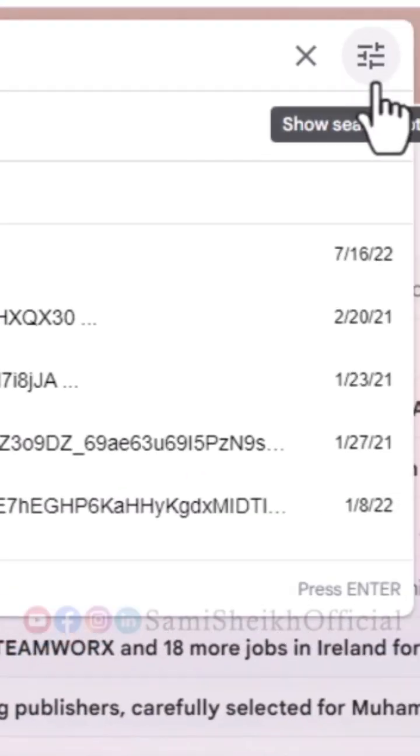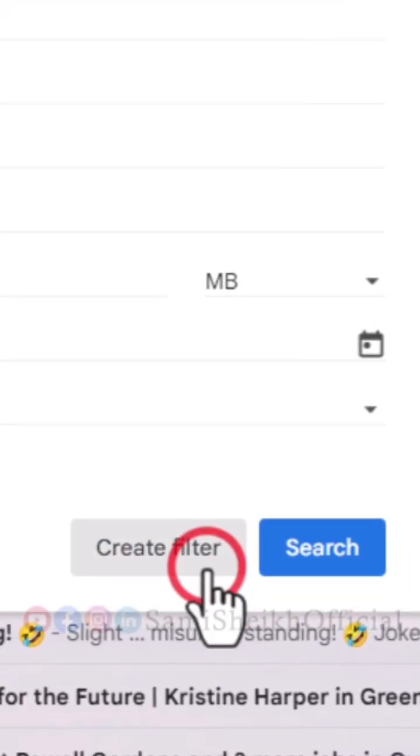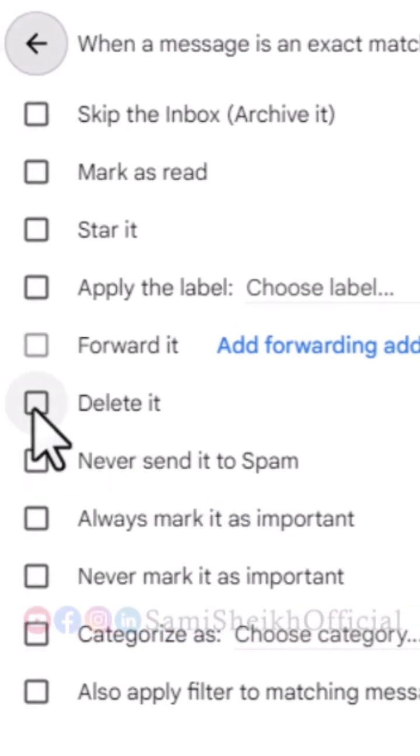Then, click on the search option icon and select 'Create Filter' to create a filter. You can choose to either delete these emails directly when they arrive by selecting the delete option, or keep them in archive by selecting the archive option to be saved.